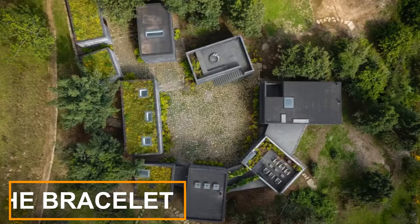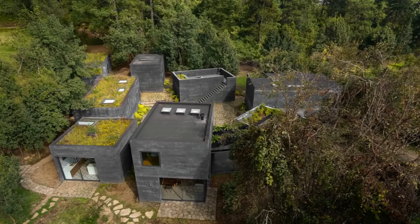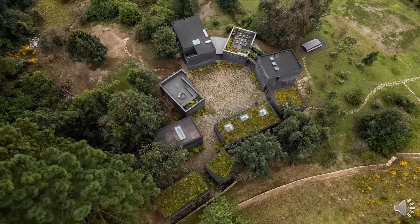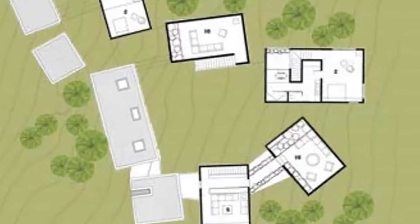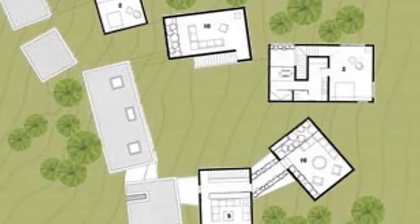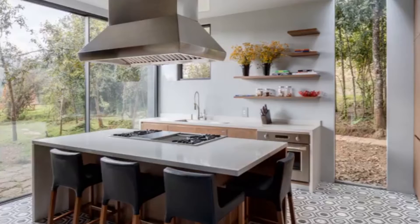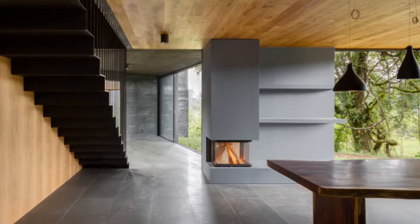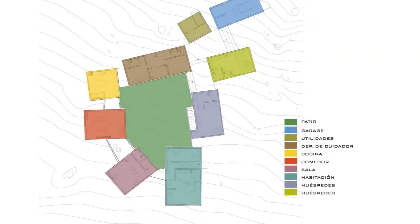The Bracelet. Casa Bruma, a home in rural Mexico designed by Fernanda Canales and Claudia Rodriguez, is broken up into nine dark-colored blocks arranged so that all existing trees on the site could remain. Each of the differently sized blocks, which each contain one of the house's functions, appear on the plan like stones on a bracelet surrounding a center courtyard. The kitchen, dining, and living rooms and master suite are in four connected blocks, while additional bedrooms, a utility room, and a garage occupy the remaining blocks.